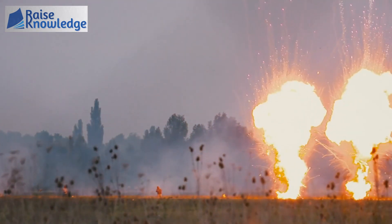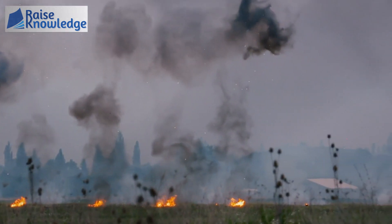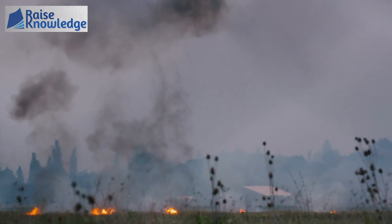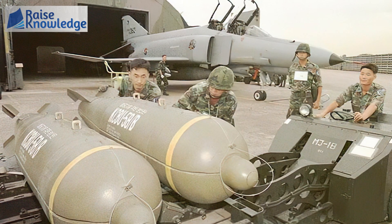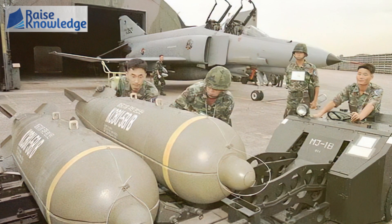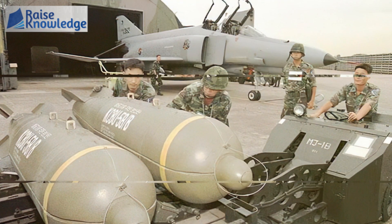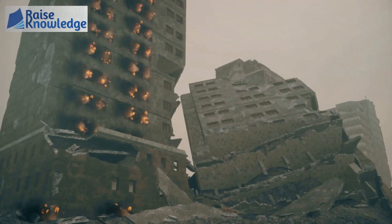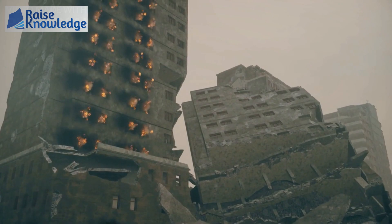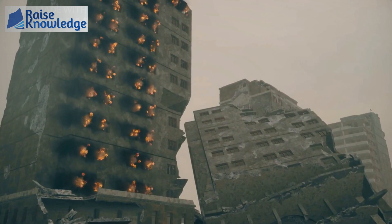So why are cluster munitions so dangerous and condemned by many countries? First, they have tremendous wide-area lethality. A typical cluster bomb contains from a few dozen to up to 2,000 submunitions, with a casualty radius of about 30,000 square meters — equivalent to five FIFA standard football pitches. Using cluster bombs makes it very difficult to control the target, meaning innocent civilians could be harmed, which the international community condemns.